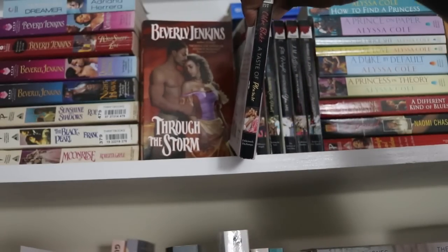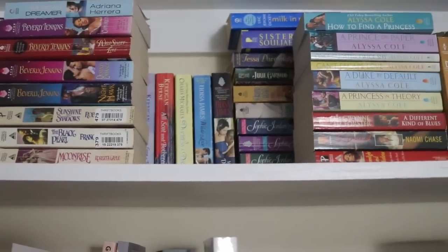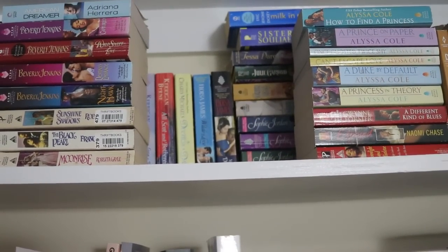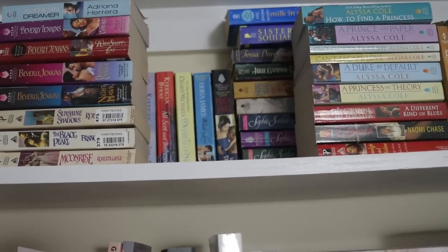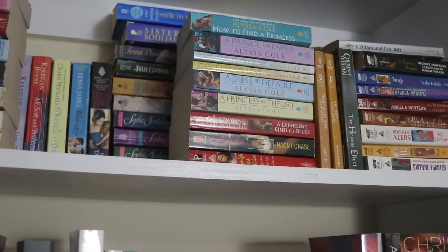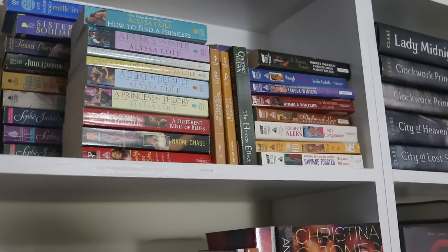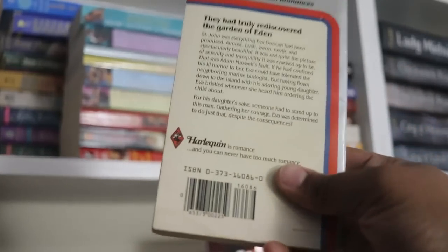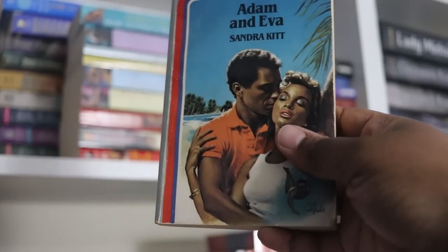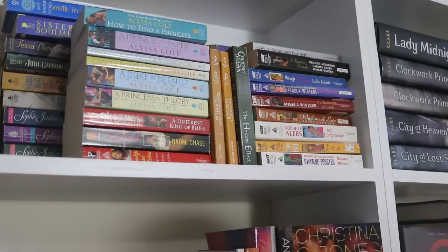I also have the Kimberly Kaye Terry line that I've been slowly collecting. This shelf is double-stacked, so there are quite a few historicals in the back. I also pulled out Adam and Eve by Sandra Kitt — I think it's one of the first Black romance books ever published. I was able to find it on eBay and I've been meaning to read it, hopefully this year.